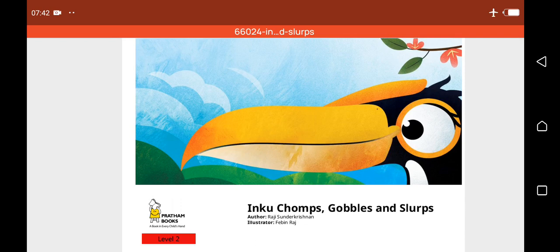Hello Bookworms, welcome back to another Read Aloud. As you know, we always have interesting stories to tell you every week and we also have a theme to go with it. Our theme for this month is still on nature. We're learning about our environment, animals, plants, water, and all the likes. The title of our story today is Inku Chomps, Gobbles and Slurps by Raj Sunda Krishnan and illustrated by Febim Raj.